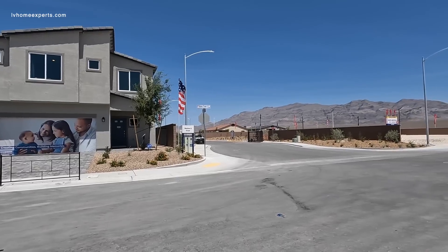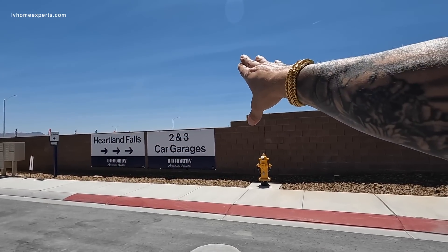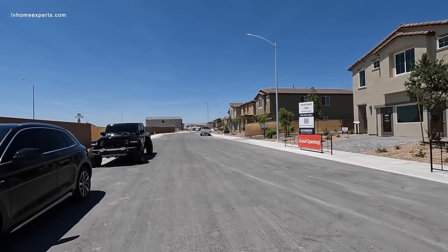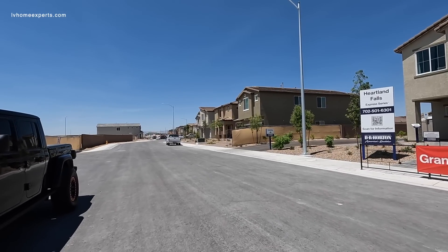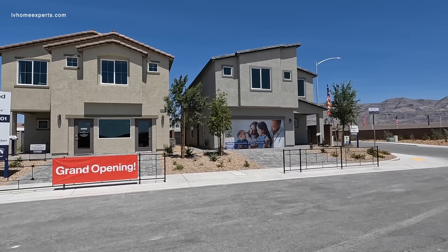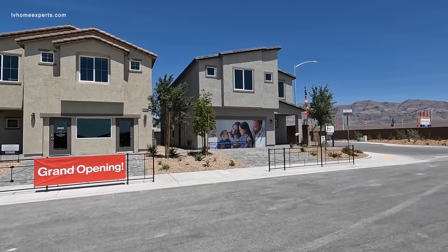This is a gated community — they're all basically gated — and you do have three-car garage options as well. We're just right off Reserve and the 215; they haven't built that exit yet but it's about two or three minutes away. There's a parcel being built for a school nearby, and there's a park right over here too. HOAs for the master are $77. For the neighborhood HOA, it's $32 for the two-car garage model and $48 for the three-car garage model.